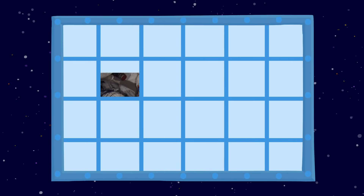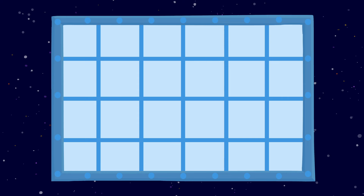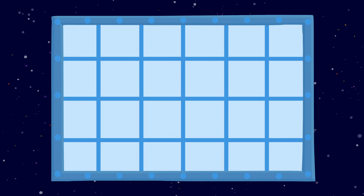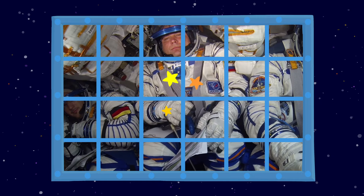Ik zie wit en blauw... En strepen. O, dat lijkt wel een hand. Hé, daar zit iemand. Is dit een astronaut? Ja, astronauten. Het zijn astronauten.